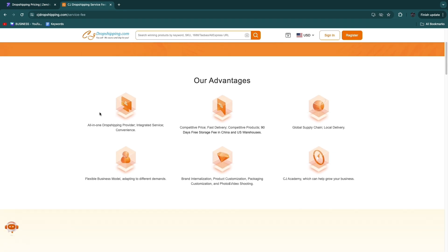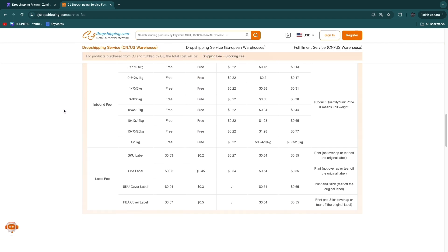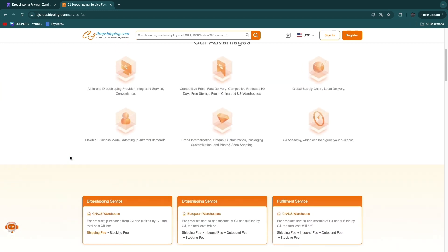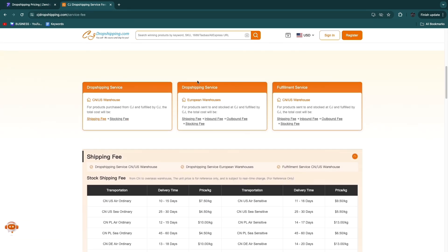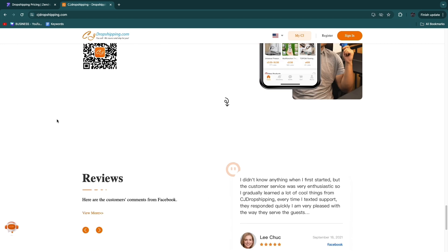CJ Dropshipping does pricing differently — they don't have any subscription fees. Their business model involves a small markup on shipping, the actual products, inbound fees, outbound fees, and similar charges. What is amazing about CJ Dropshipping is they have warehouses in the US, China, and Europe, so you can get really fast shipping basically everywhere in the world. In the US, many products arrive within two business days, which is pretty much unheard of in dropshipping.